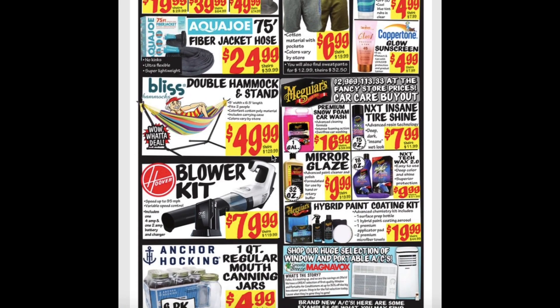Double hammock and stand for $50. Premium snow foam car wash for $17. NXT Insane Tire Shine for $8. Blower kit for $80. Mirror glaze for $10. NXT Tech Wax 2.0 for $10. And the hybrid paint coating kit for $20.